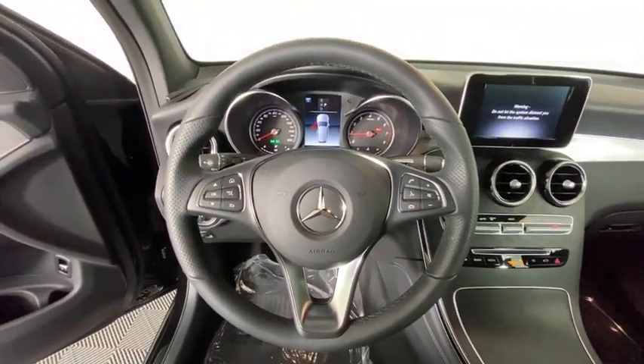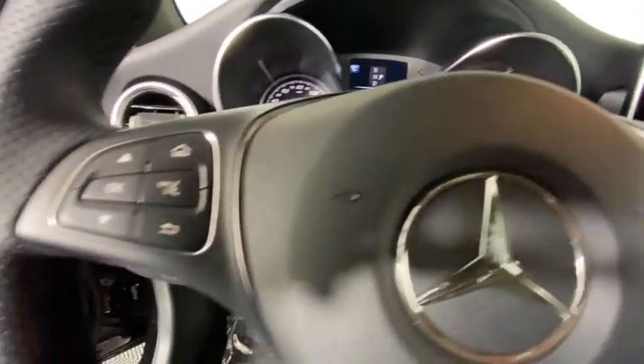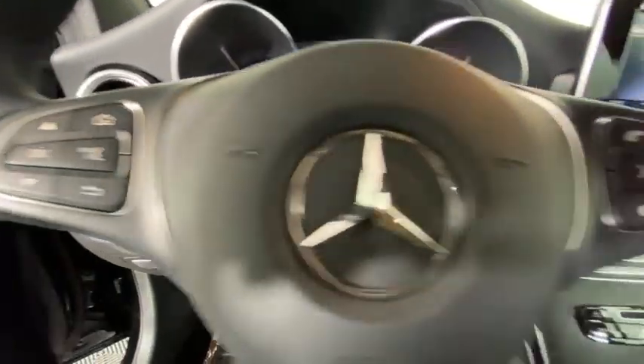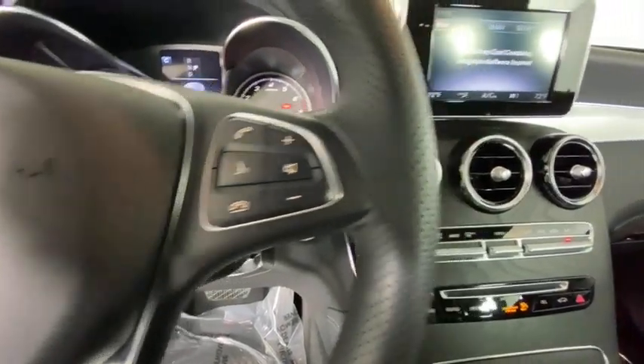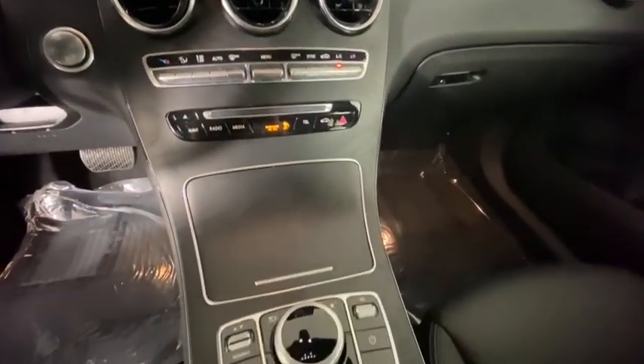Come see the car for yourself. American Mercedes-Benz GLC — we'll see you next time.